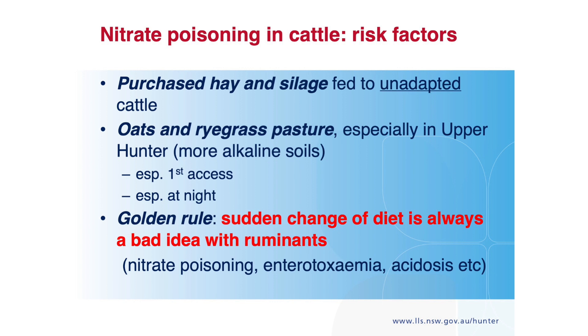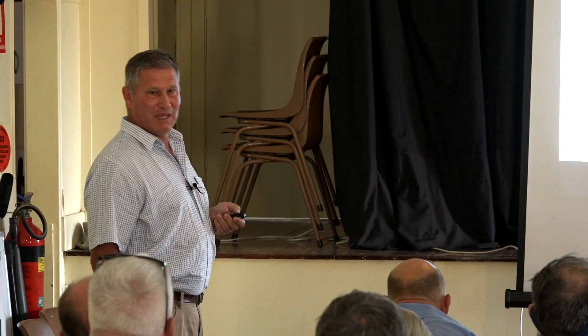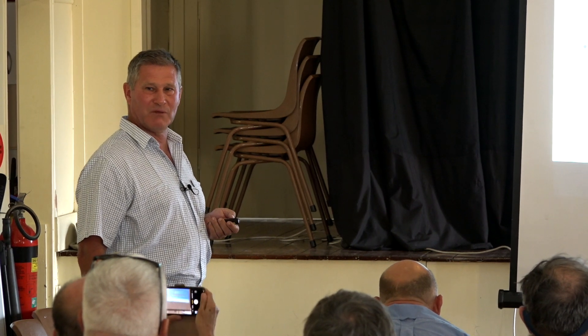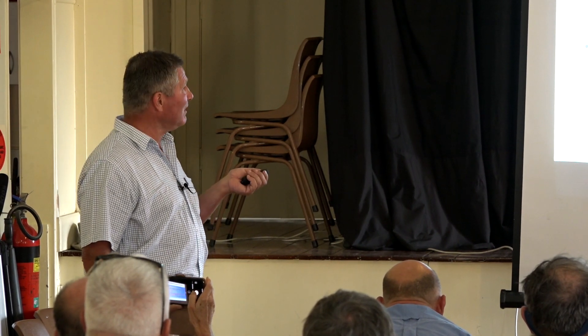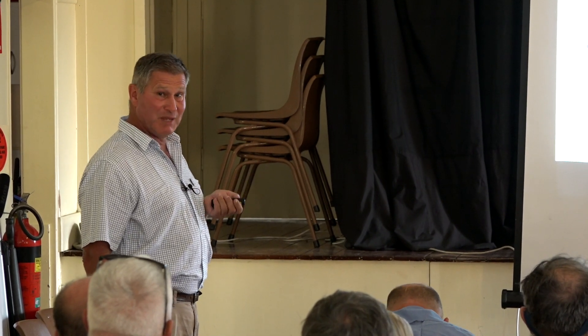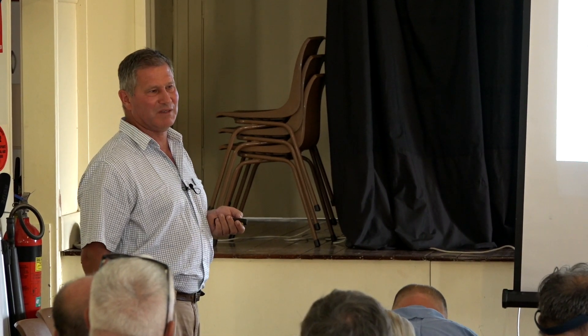Risk factors: purchased hay and silage fed to unadapted cattle. Silage is a much lower risk if it's been allowed to sit. The trouble during this drought is the silage some people are getting has barely been wrapped before they're feeding it out — it's not silage at all; it hasn't undergone fermentation. So there hasn't been the opportunity for nitrate levels to come down, and they come down significantly — the DPI prime fact says 40 to 60% with decent fermentation.